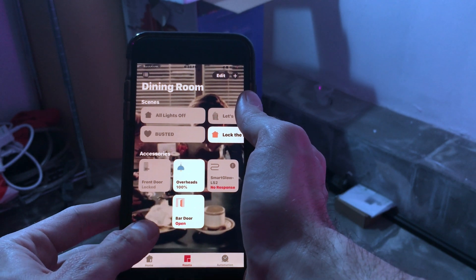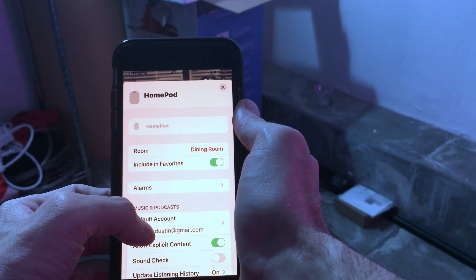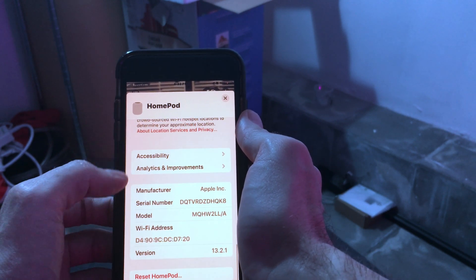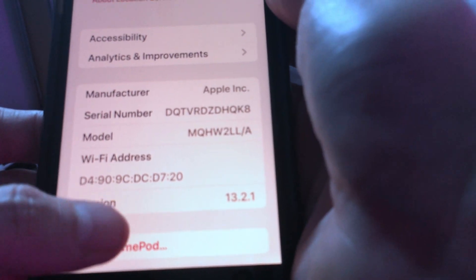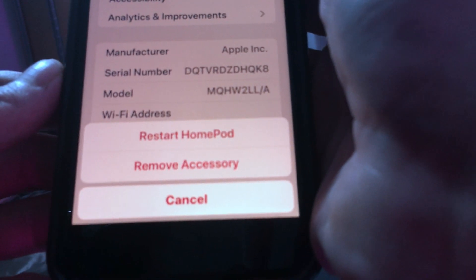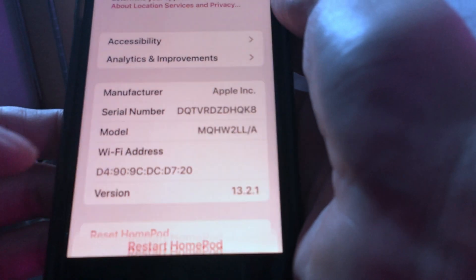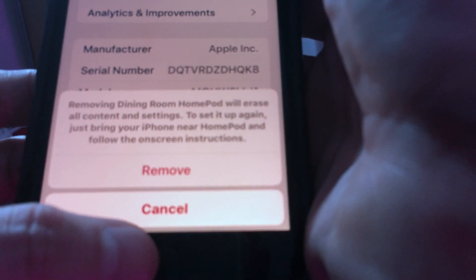The HomePod does not have any physical buttons, which can make resetting it a little bit tricky. We've had the ability to hard reset it in the past, but for a soft reset we simply had to unplug it, wait a few moments, and then plug it back in. In iOS 13.2.1, we now have the ability to soft reset the HomePod from the Home app. We can also remove it and perform a hard reset if we so desire.